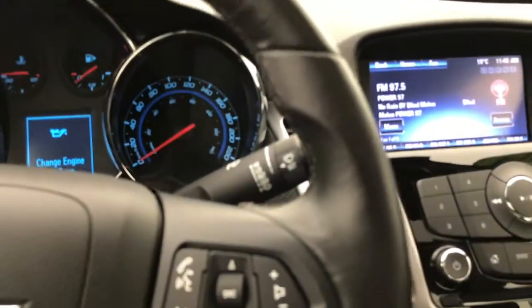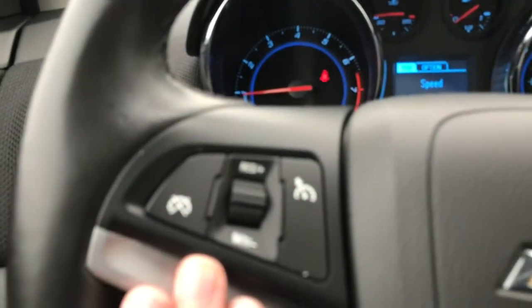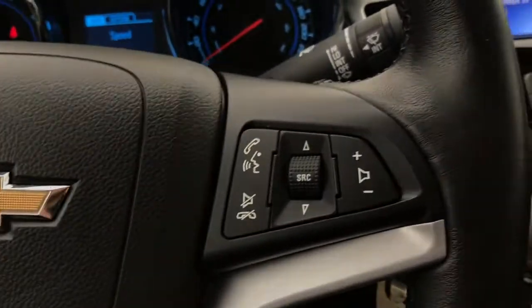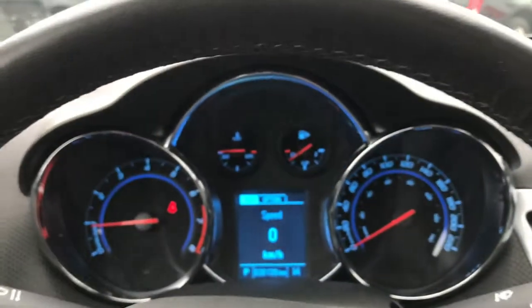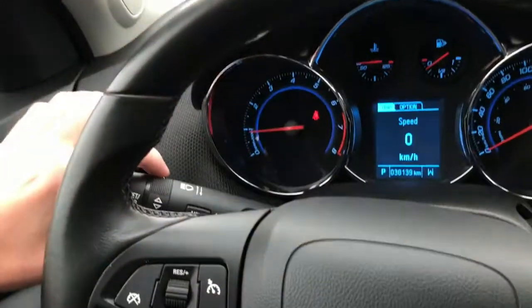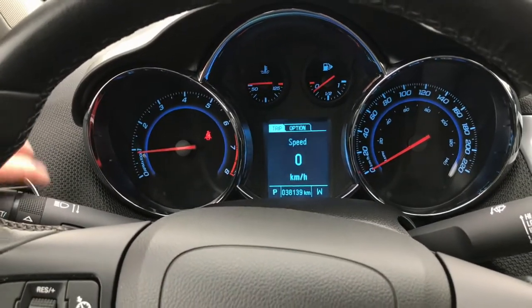Inside the Cruze we'll go over some of the features starting with the leather-wrapped steering wheel. You've got cruise controls on the left-hand side as well as audio controls on the right-hand side, which includes hands-free calling for your Bluetooth device. There's a digital speedometer on the front which you can configure using the switch on the side stack — it goes through your fuel economy, tire pressure, and other useful vehicle information.